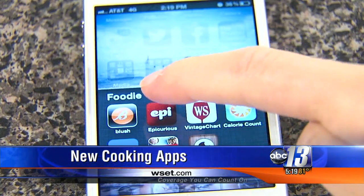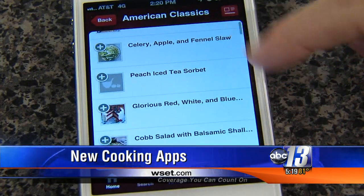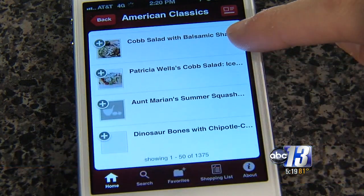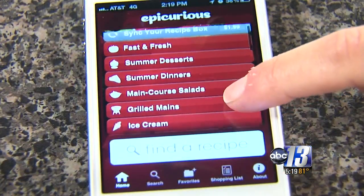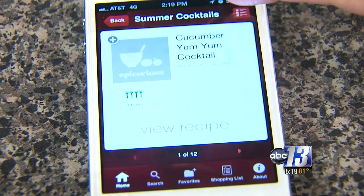The app Epicurious is based on the award-winning food site. It has more than 3,000 recipes from Bon Appetit, Gourmet, Self, and renowned chefs and cookbooks. It lets you browse the most popular featured recipe collections, ranging from American classics to summer cocktails.